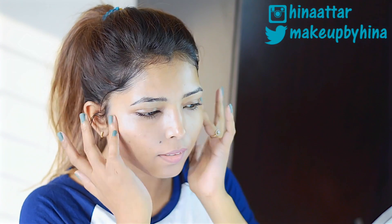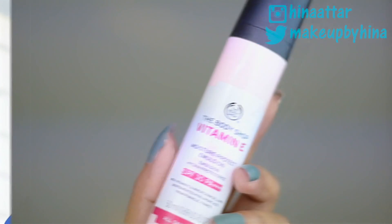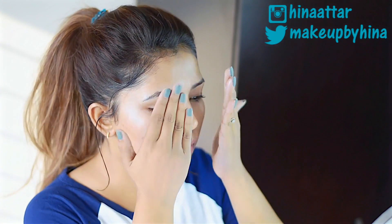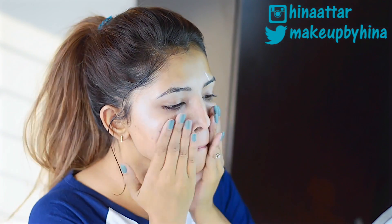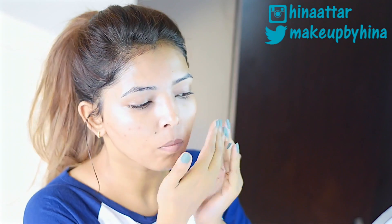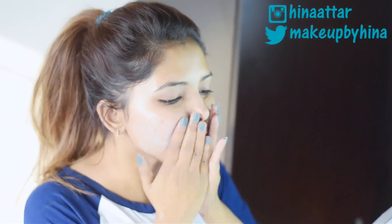For daytime, I use The Body Shop Vitamin E Moisture Protect Emulsion, which has an SPF of 30 and PA+++. This lotion is extremely lightweight, milky white in color, and gets absorbed into my skin in no time. It's enriched with hyaluronic acid, which really helps in keeping my skin moisturized and hydrated all day long. This completes my everyday morning routine.